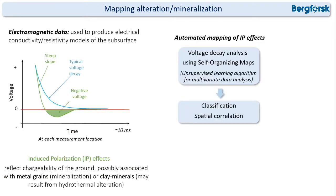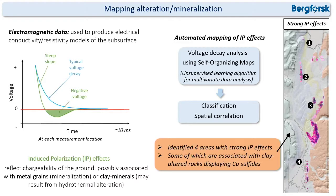I tried to map this IP effect by analyzing the voltage decay using self-organizing maps, then classify and correlate those strong IP effects. We could identify four areas with strong IP effects, some of which are associated with clay-altered outcrops where we also have sulfide minerals.